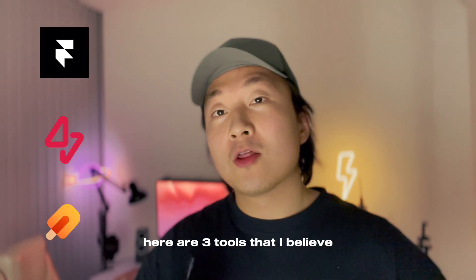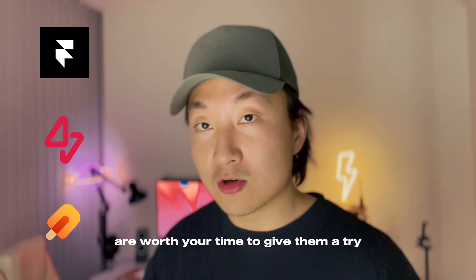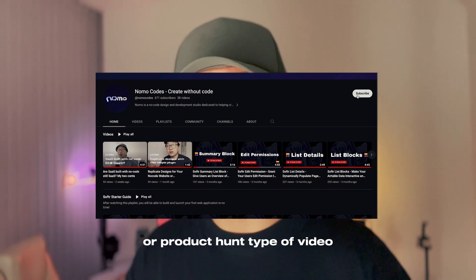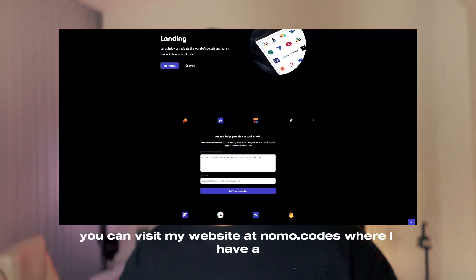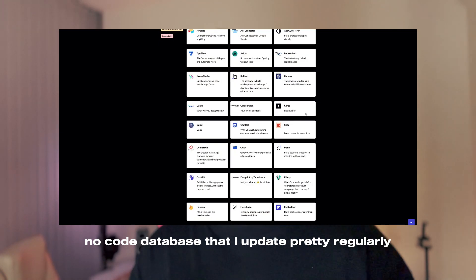And there you have it — here are three tools that I believe are worth your time to give them a try. If you enjoy this kind of product suggestion or product hunt type of video, definitely consider subscribing because there are more coming. Alternatively, you can visit my website at nomo.codes where I have a no-code database that I update pretty regularly.